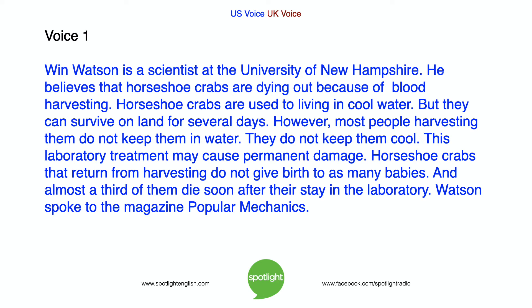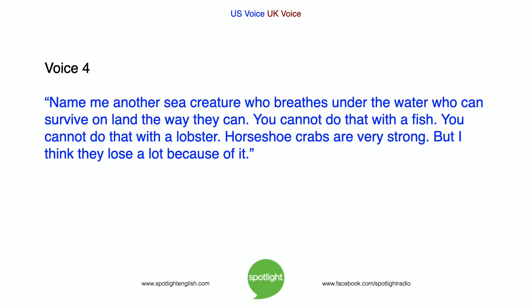Watson spoke to the magazine Popular Mechanics: 'Name me another sea creature who breathes under the water who can survive on land the way they can. You cannot do that with a fish. You cannot do that with a lobster. Horseshoe crabs are very strong. But I think they lose a lot because of it.'